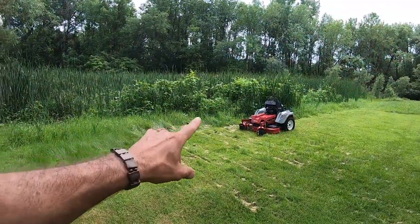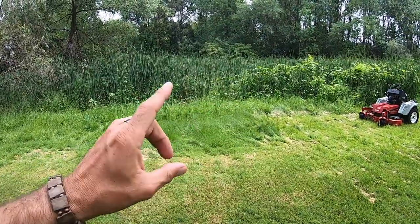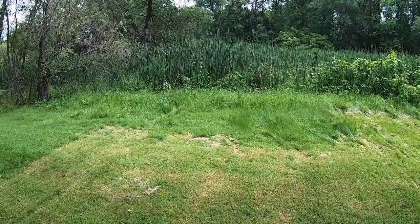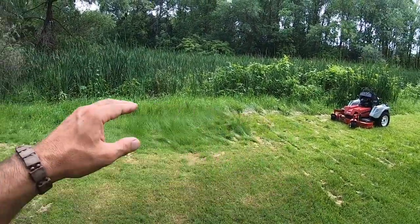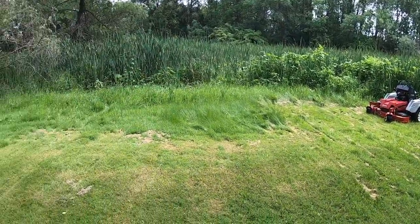All right, you guys, this may not be doable. We had torrential rains with flooding yesterday evening, so that's super saturated, super wet. We're gonna see how she does. I'm gonna actually let Lloyd hold the camera.